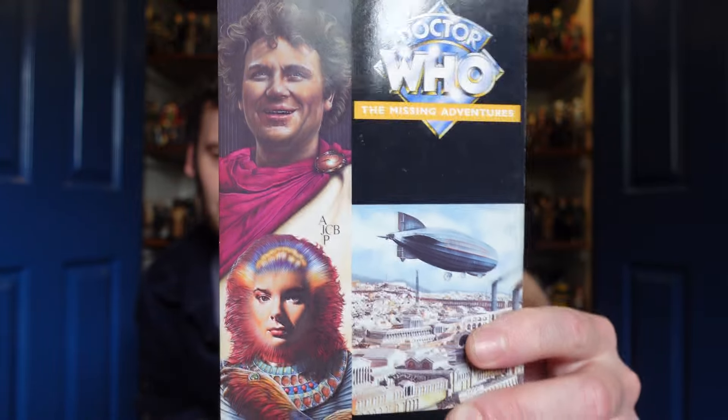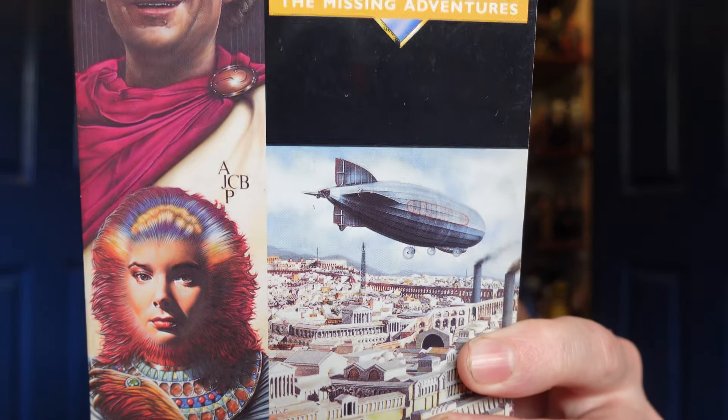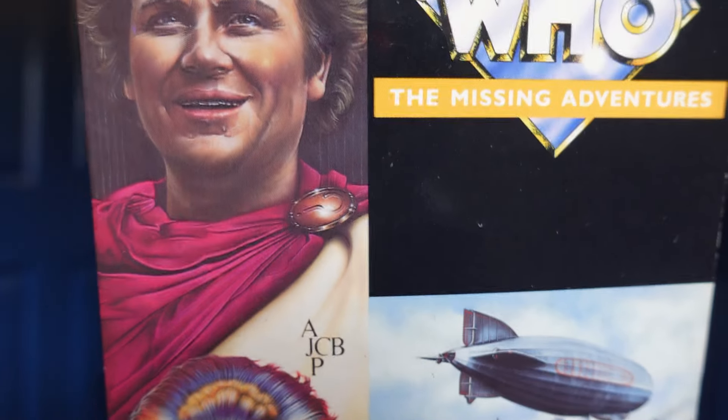The next book is another Sixth Doctor one — this is the penultimate book, State of Change, with the Sixth Doctor and Peri. It's a very classic sci-fi one with Roman Britain but more evolved, as you can see with the Zeppelin. Got a nice little callback to Vengeance on Varos, with the Sixth Doctor in his toga with a lovely question mark clasp. The villain, spoilers — this is a 30-year-old book — is the Rani, so it's great to have the Sixth Doctor and Peri having a little rematch. I believe other Doctors feature within it because there's a sort of de-generation sequence.